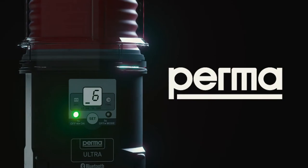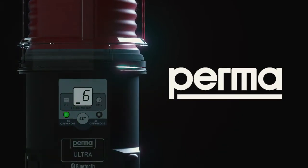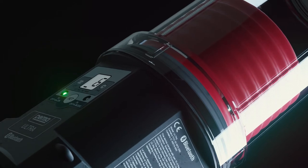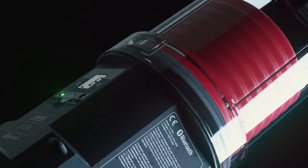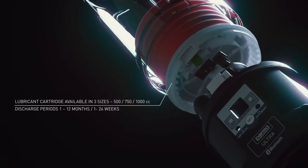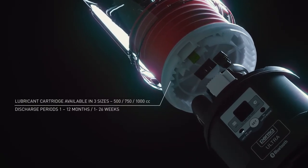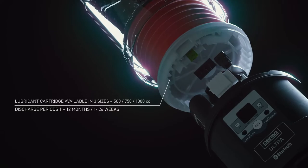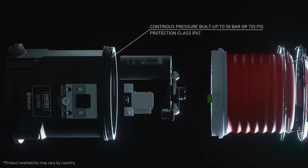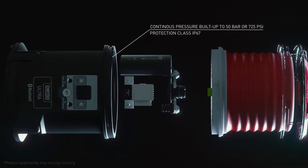With perma-ultra, the future of single point lubrication is here. With three cartridge sizes, pressure build-up to 50 bar or 725 psi, and options of weekly and monthly time settings,